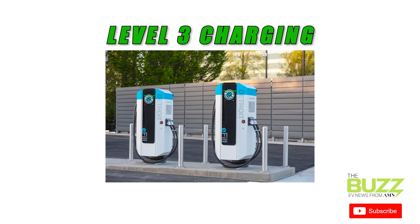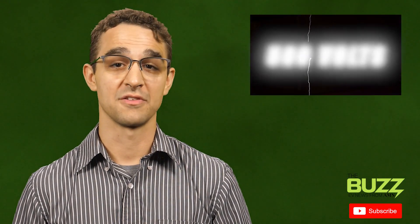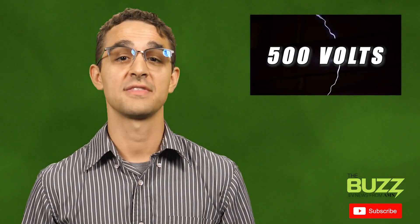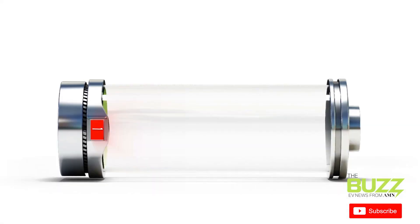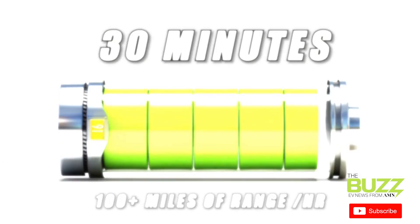Then you've got Level 3 chargers, which also go by the name DC Fast Chargers. And as the name suggests, these can really fly. With a power level of as much as 500 volts, you can take that Nissan Leaf from zero to full in around 30 minutes, with a charging speed of 100 or more miles per hour.